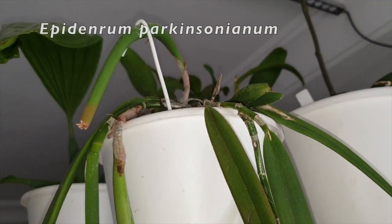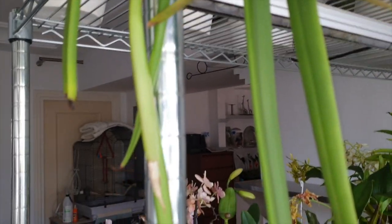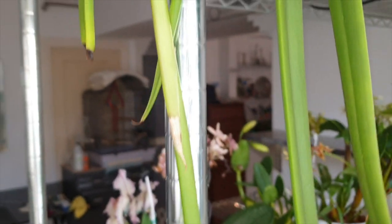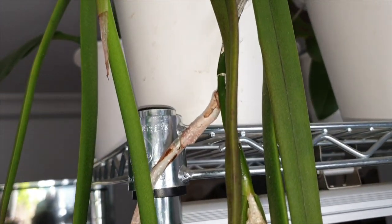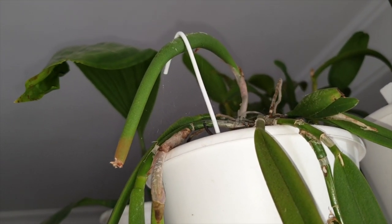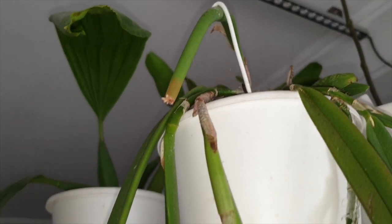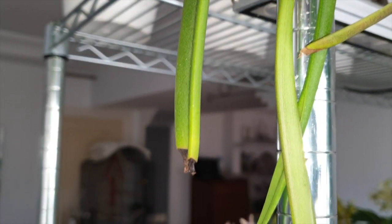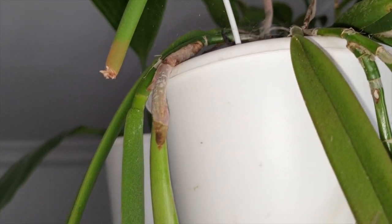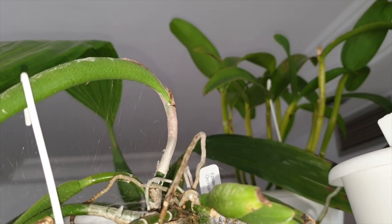A quick look at my Epidendrum parkinsonianum — still not outdoors because it's not hot enough at night yet. I don't know if we're going to get blooms this year, to be honest, because of the cold winter. But I know it is doing okay. With the exception of one growth I had to cut off — the tip from the cold nights in January did not survive, including the tip of this new growth right here. But that's only the tip of the growth. The buds come out from the apex, so if I'm going to get buds or blooms, that's where they're going to be.